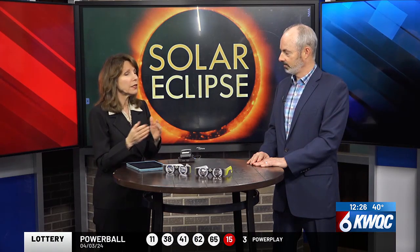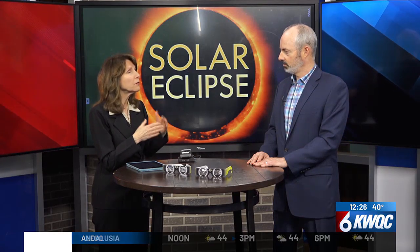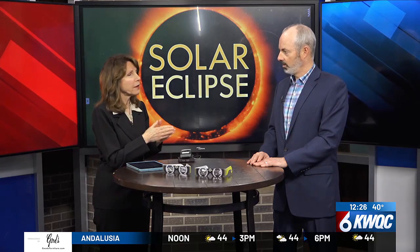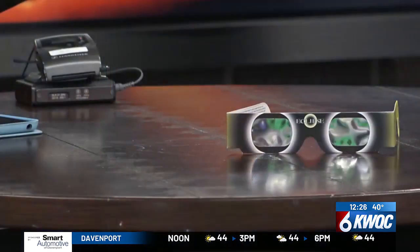This is why we've been hearing so much urgency about being careful. In the Quad Cities, we are not expecting a total solar eclipse — they're saying around 90%. The only way you can safely view a partial eclipse is with what are called eclipse glasses.